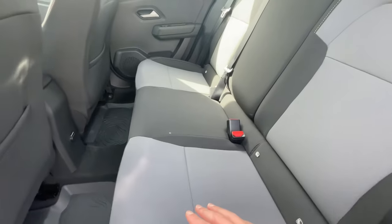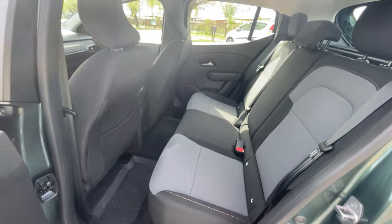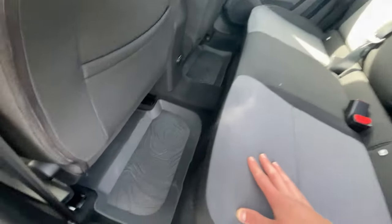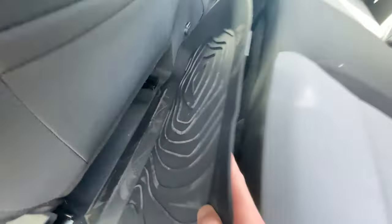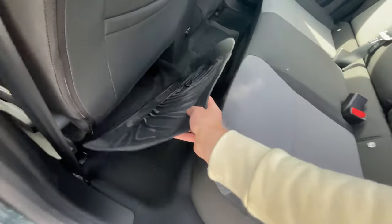This car is basically aimed at people who are very outdoorsy and like to go camping and have adventures, so they make the interior very easy to clean. You also get these rubber mats with a topographical design that are very easy to take in and out so you can clean them.